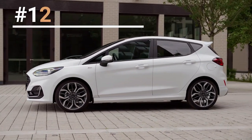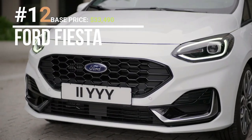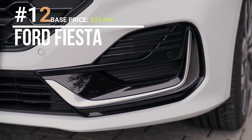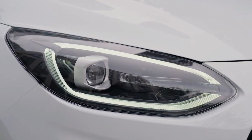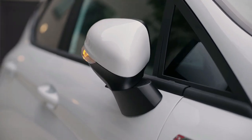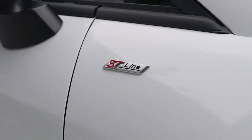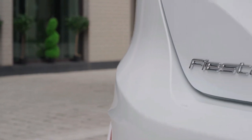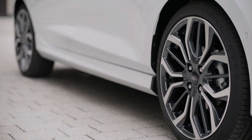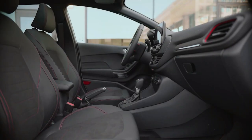The Ford Fiesta, produced by Ford Motor Company since 1976, is renowned for being fuel-efficient, compact, and affordable. It comes in various trims, including the S, SE, Titanium, and sporty ST Line, with a sport-tuned suspension and aggressive exterior. The Fiesta's compact size makes it easy to handle in tight spaces and fun to drive on winding roads.